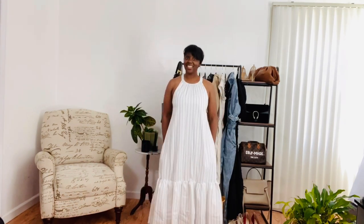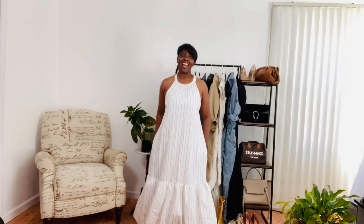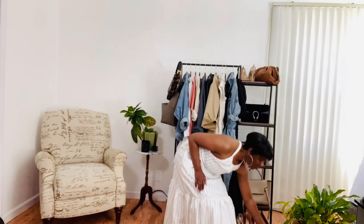Next up is this gorgeous maxi dress with pockets from 3.1 Phillip Lim. I don't normally buy from Phillip Lim, but I couldn't resist — it was from their archive sale and I got it for $150. I found it through A Hint of Glamour's Instagram stories, where she was posting things she was considering buying. When I saw the price I thought it was reasonable and added it to cart immediately. I don't regret it — so pretty and whimsical. I'd style it simply with my Hermès Oran sandals for a nice crisp look, perfect for brunch.